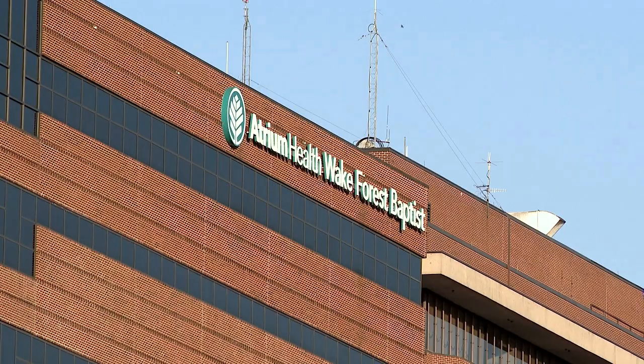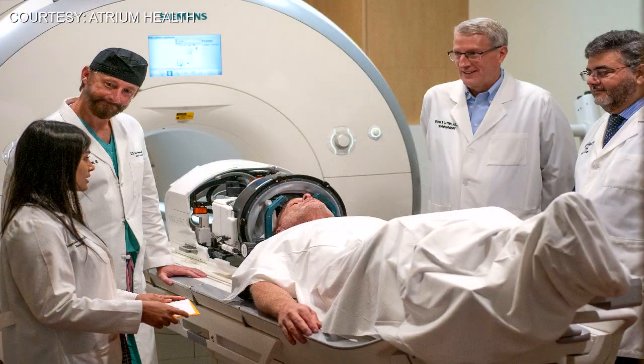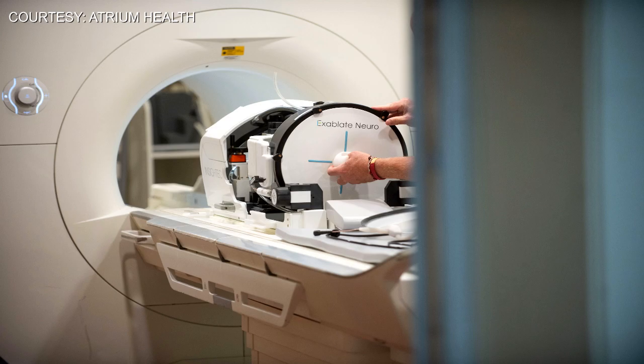Dr. Mustafa Siddiqui with Atrium Health says guided focused ultrasound can help reduce their suffering. Multi-center trials were done and they showed an improvement of 75% in tremor.